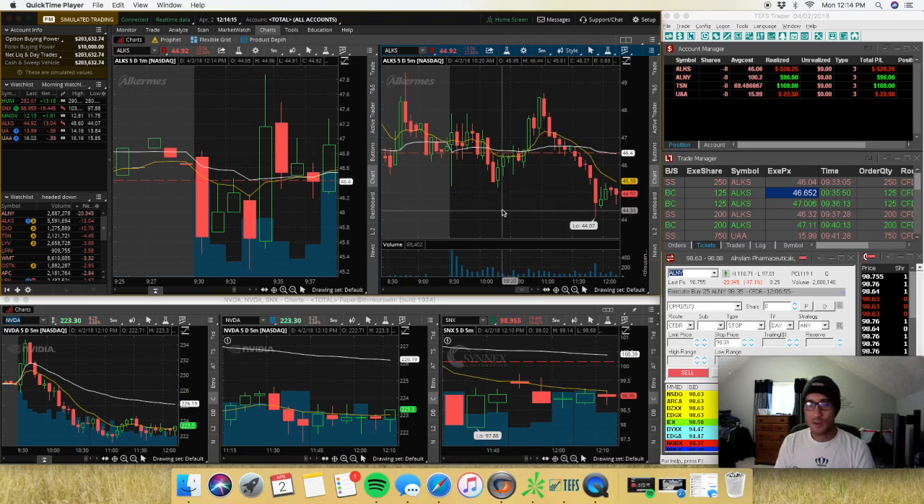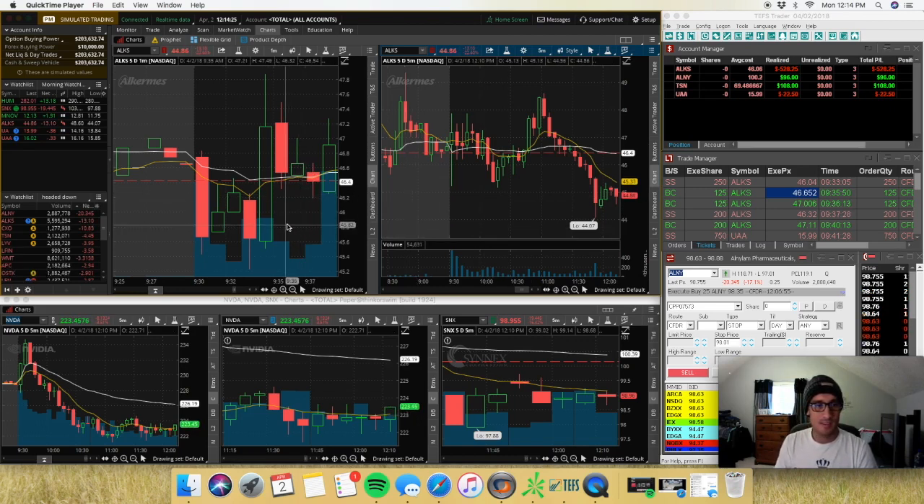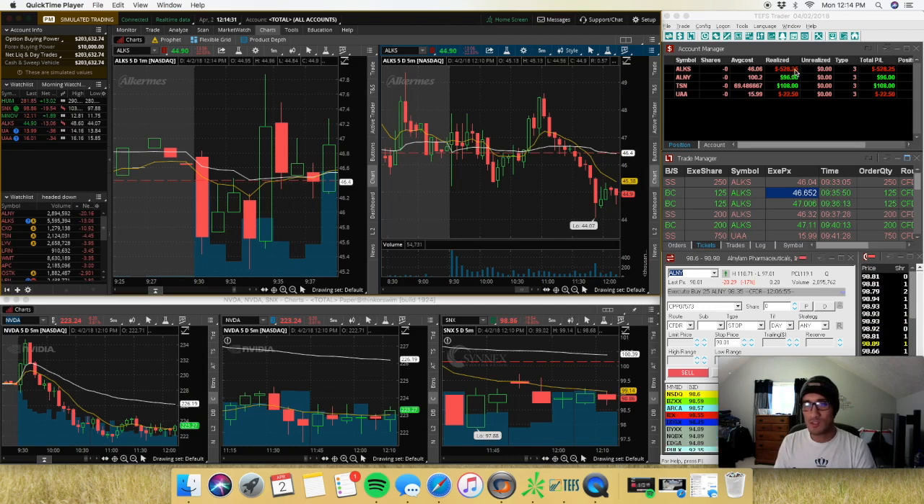What's up guys, it's the market open recap. ALKS completely ran my pockets and took all my money — down $528 on ALKS alone. Ended up the day down $346 or so, which is really not too bad.